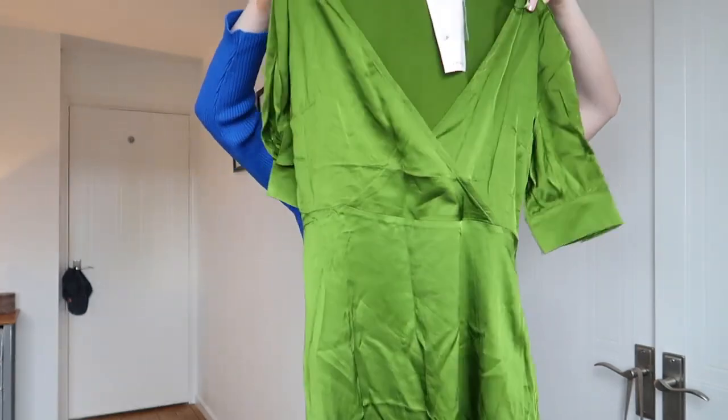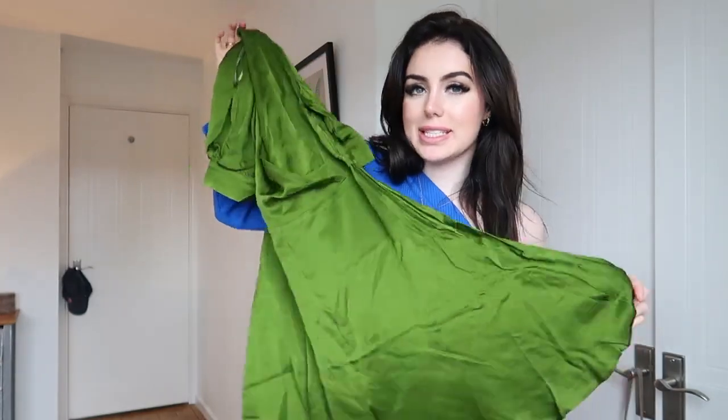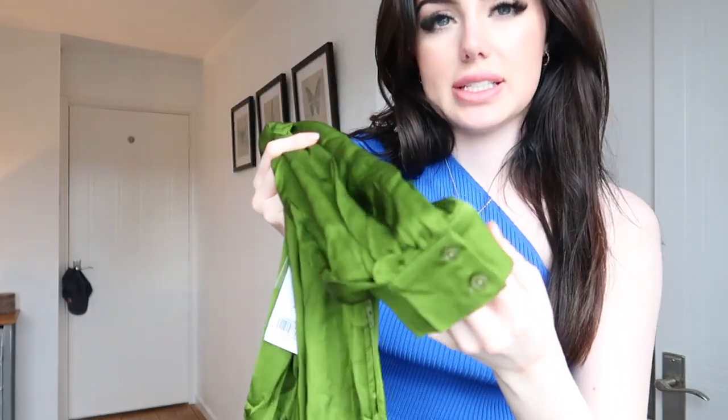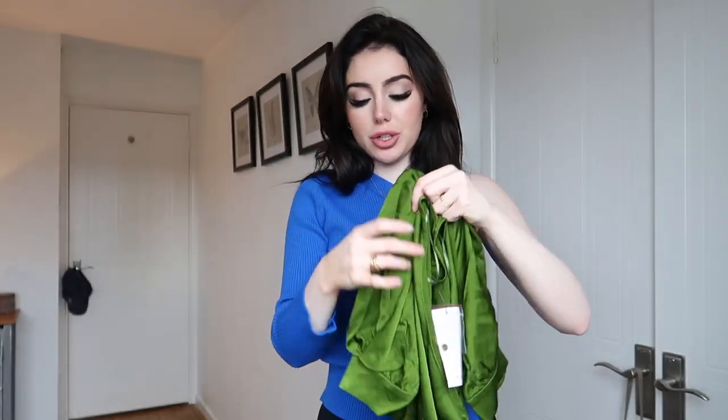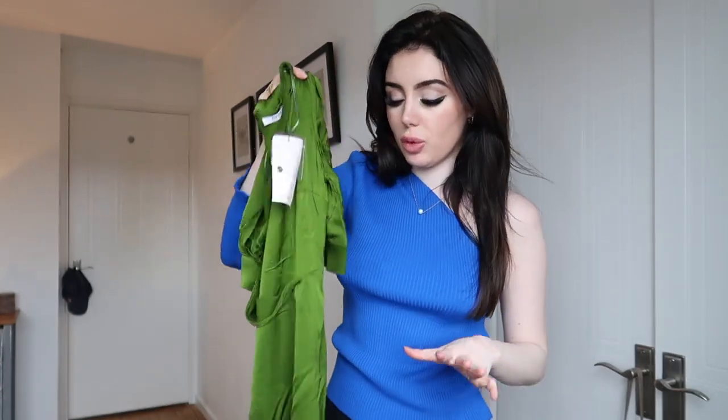The next item I got is this gorgeous green dress. I wish I had this in time before Christmas because it is literally stunning. I love the colour. I love the idea of wearing this with some white sandals in the summer. It's got a little zip up the side and on the sleeve it has these little buttons — the details on this, especially considering it's five pounds, is just crazy. I love this dress. I feel like silk is definitely going to be a big trend this spring summer.